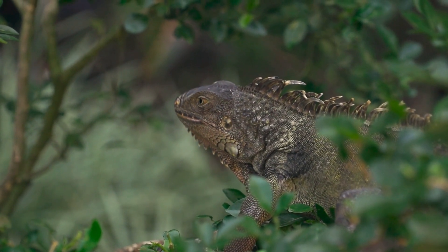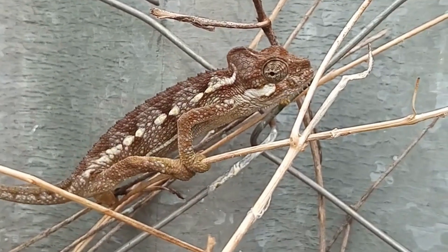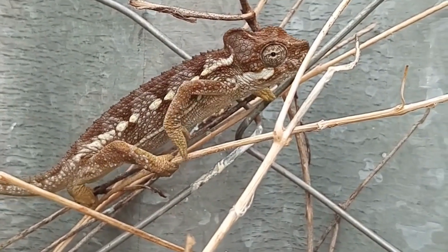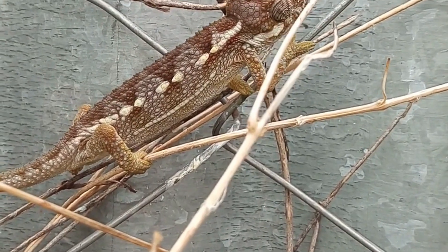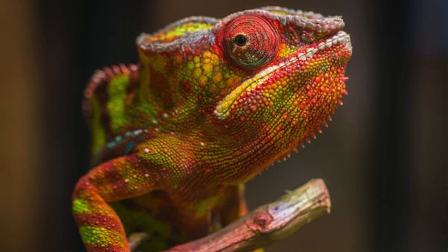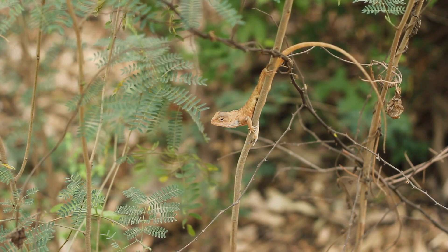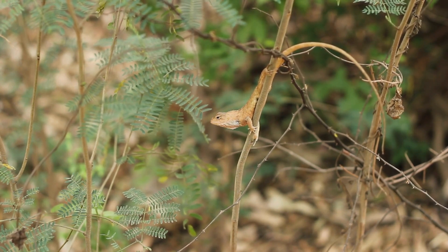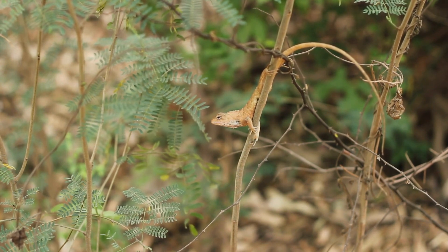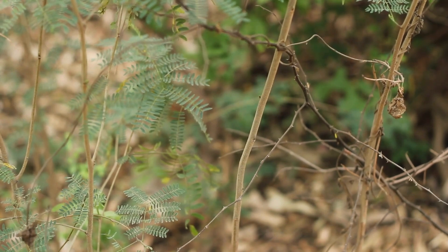This remarkable adaptation not only aids in communication between individuals but also assists in thermoregulation, camouflage, and courtship rituals. Chameleons' dynamic color-changing ability demonstrates the extraordinary adaptability of these reptiles. By being able to blend into their surroundings, chameleons are less likely to be detected by predators or unsuspecting prey. Their ability to display contrasting colors also helps intimidate rivals, assert dominance, or attract potential mates.